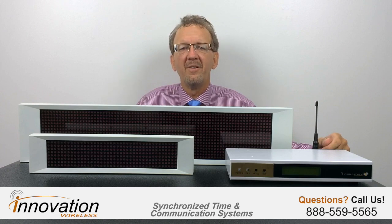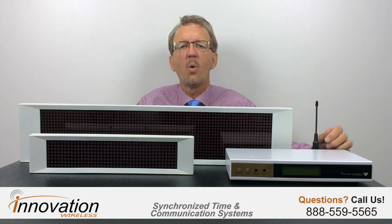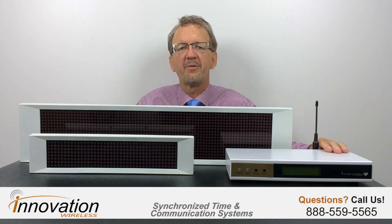Hello, I am John Chomko and I would like to introduce our wireless message boards to you. Our message boards enable an organization to place them at the most optimal location because they receive their messages wirelessly via the Cronusync transmitter.